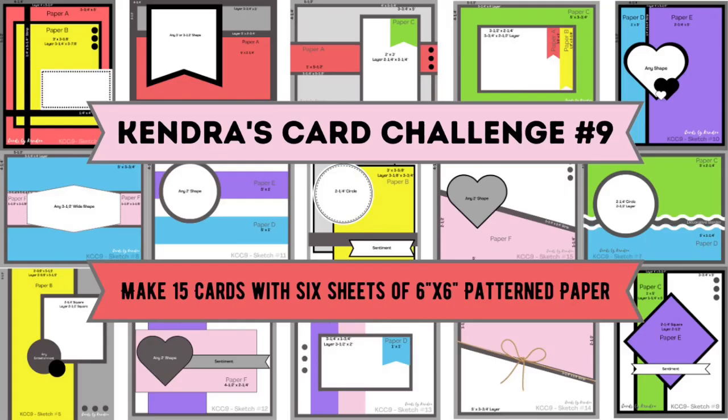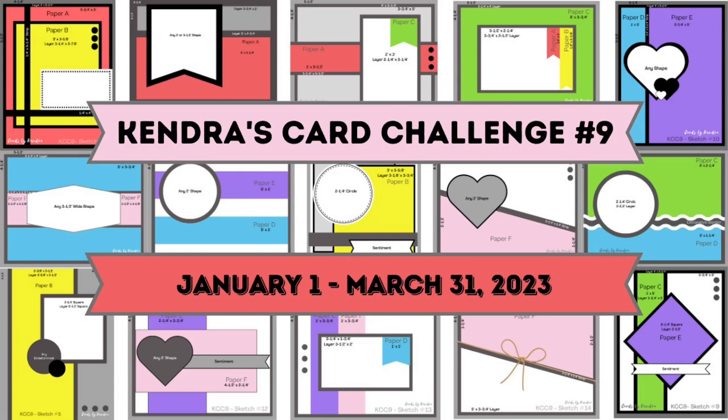If you're not familiar with my quarterly card making challenges, I provide a free printable with cutting templates and card sketches where you can create 15 cards using six sheets of six inch by six inch patterned paper with minimal scraps. Challenge 9 started on January 1st and will officially end on March 31st of 2023, so there's still a few weeks left to participate and enter if you'd like.